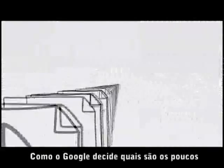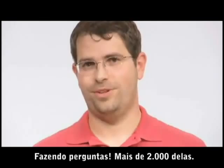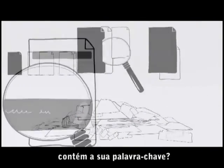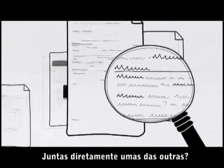How does Google decide which few documents I really want? By asking questions — more than 200 of them. Like, how many times does this page contain your keywords? Do the words appear in the title? In the URL? Directly adjacent?